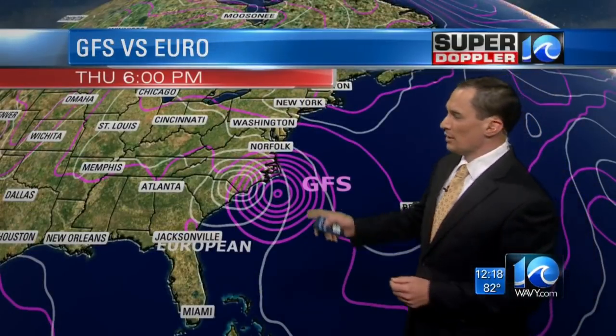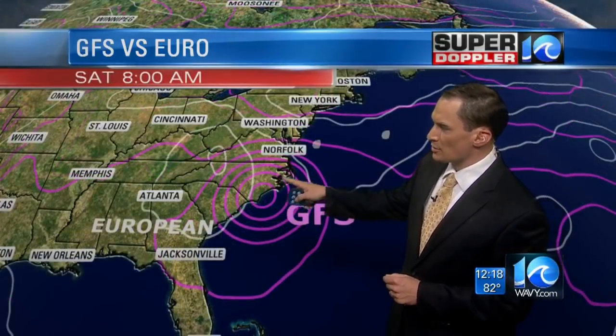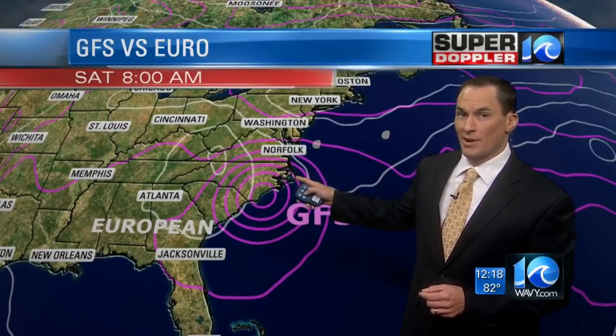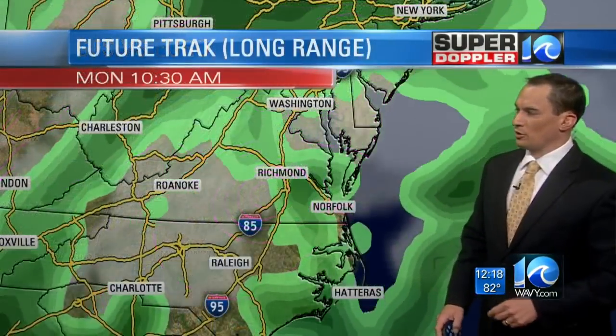Here are a couple models from this morning — the GFS and the European — and this is going to create a different scenario for us. The European, if it follows through, would be more inland and weaker, and we would be spared most of the storm. But the GFS, if it were to work its way in between Hatteras and Wilmington, we'd be seeing winds for a long period of time. You could see all these pressure lines together — we'd get a lot of wind in Hampton Roads and hurricane force conditions along the Outer Banks. The latest GFS puts it right over Hatteras for a long time.